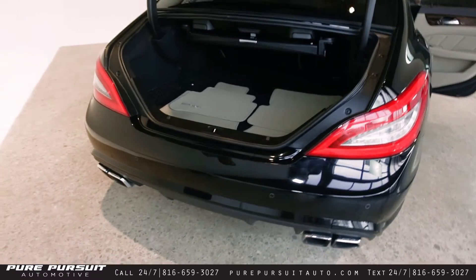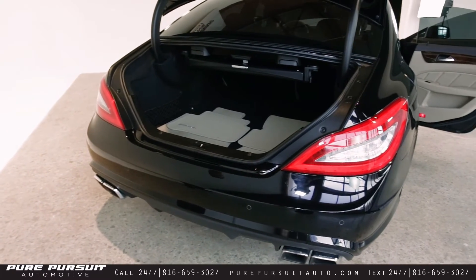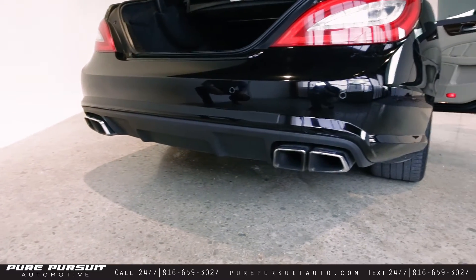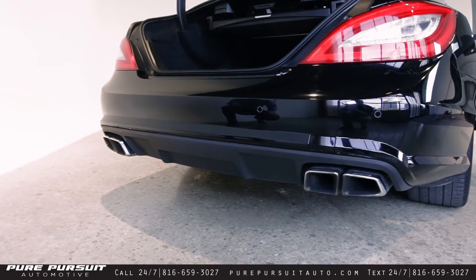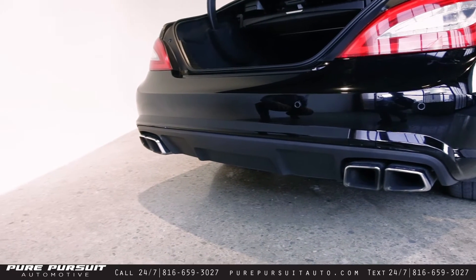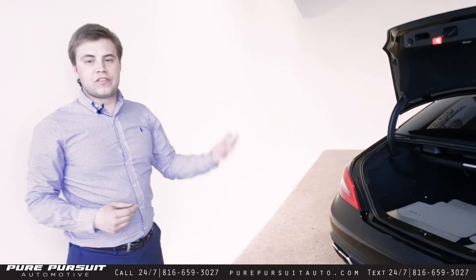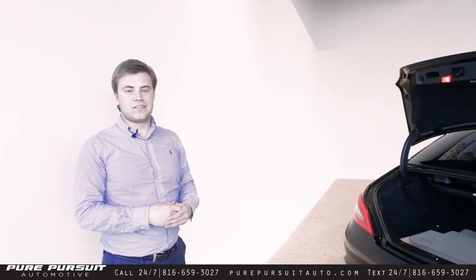Another subtle difference between the exterior of the normal CLS and the CLS 63 are these huge tailpipes here. It helps you stand out, looks more aggressive, but again it's subtle — it's not too much. This car is warmed up, so I'm going to hop in it, rev the car a little bit, let you hear what that exhaust sounds like.